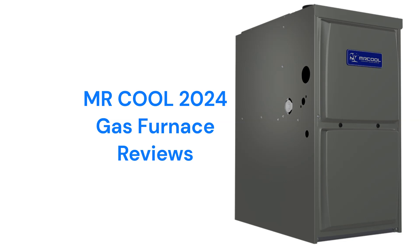The brand features aluminized steel primary heat exchangers which resist corrosion, but they are less durable than brands that use stainless steel. The brand uses hot surface ignition which is quieter and more reliable than brands that use spark ignition.